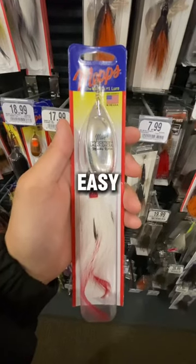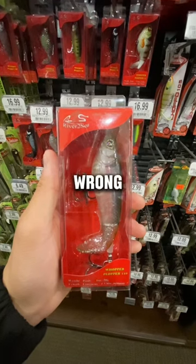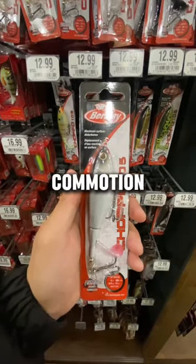This lure is super easy to use. All you have to do is just cast it out and slowly retrieve it. For this last bait, you can't go wrong with a whopper plopper. It's the perfect top water lure for pike, and pike can't resist the commotion this lure makes.